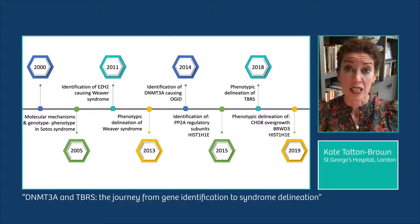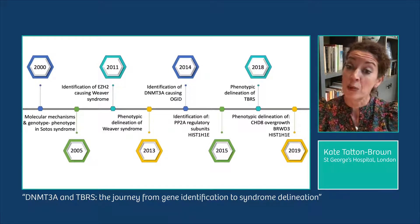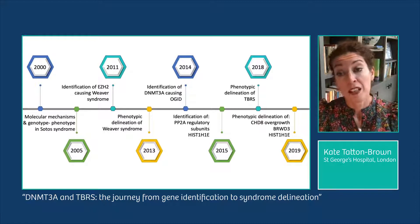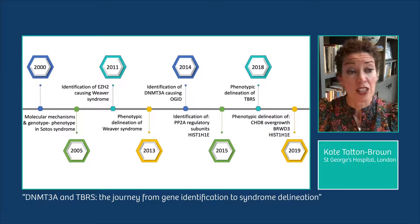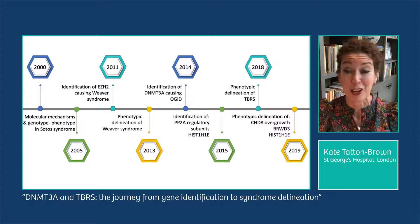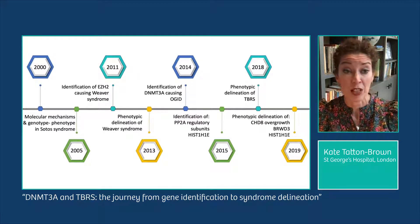Over the last 20 years we've applied these study goals to a number of different OGID syndromes. Initially we studied Sotos syndrome, recruiting 266 individuals with alterations in the NSD1 gene, defining its molecular basis, associated clinical problems, and genotype-phenotype correlations. Then in 2011 we identified EZH2 as the cause of Weaver syndrome, another OGID syndrome, and subsequently delineated the clinical and learning problems associated with that condition.